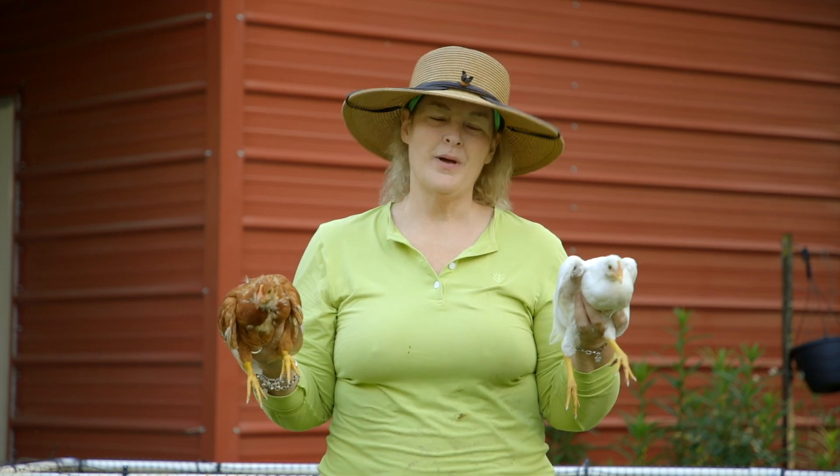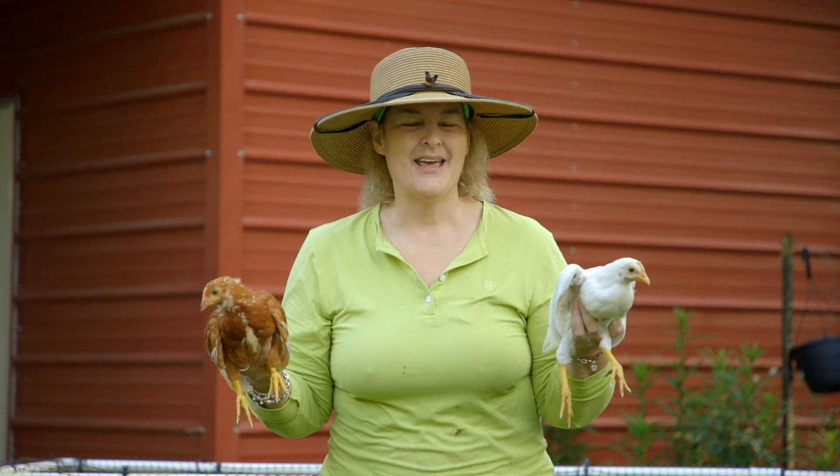When do you put your baby chicks in the coop? I'm going to talk about that today. Let's go!